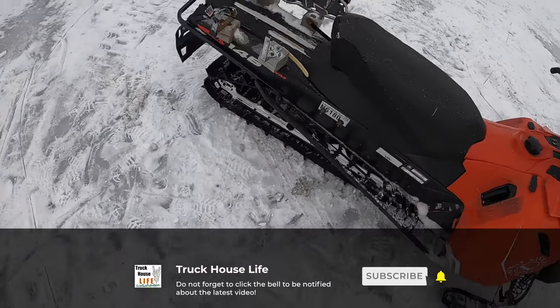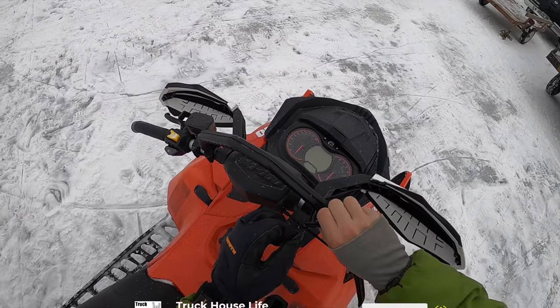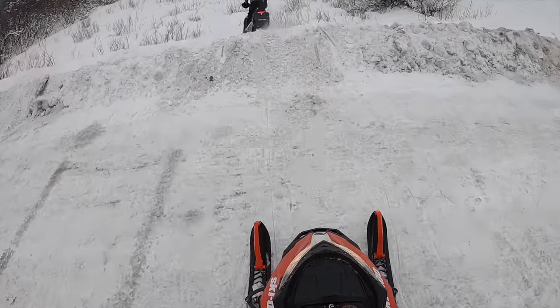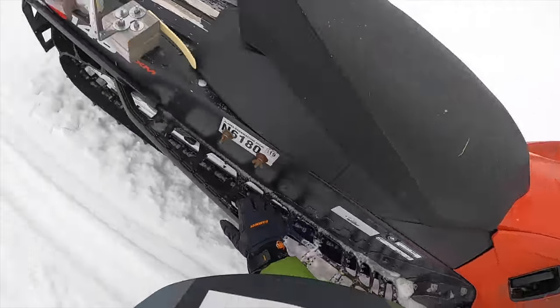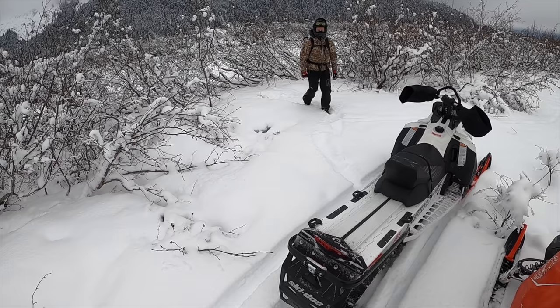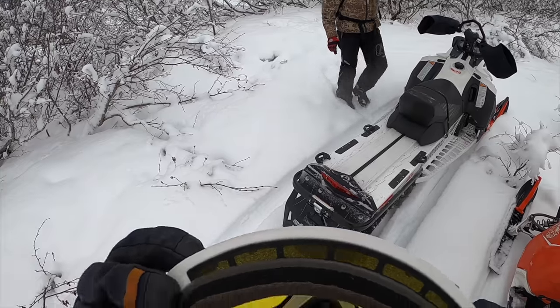Alright, unfortunately the rear shock's blown out, but it's going anyway. I don't think my track's dragging. Go back over, cross, and go on the other side.